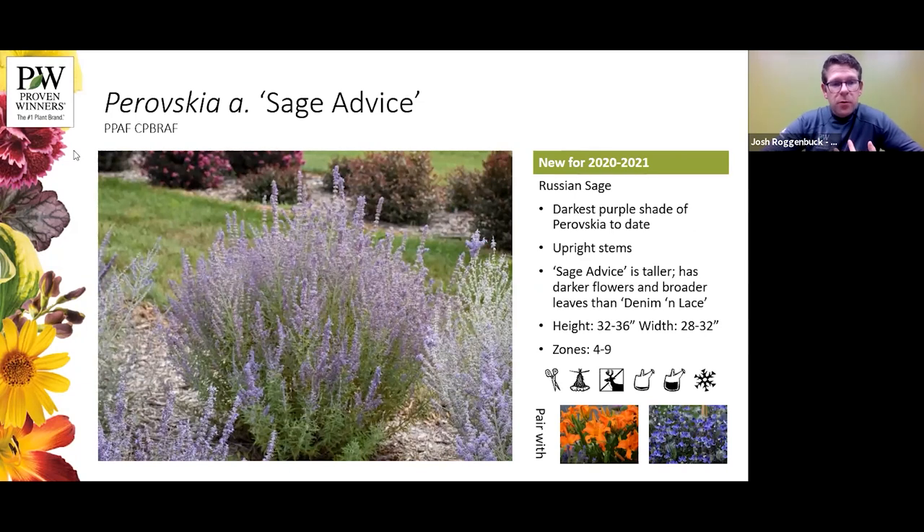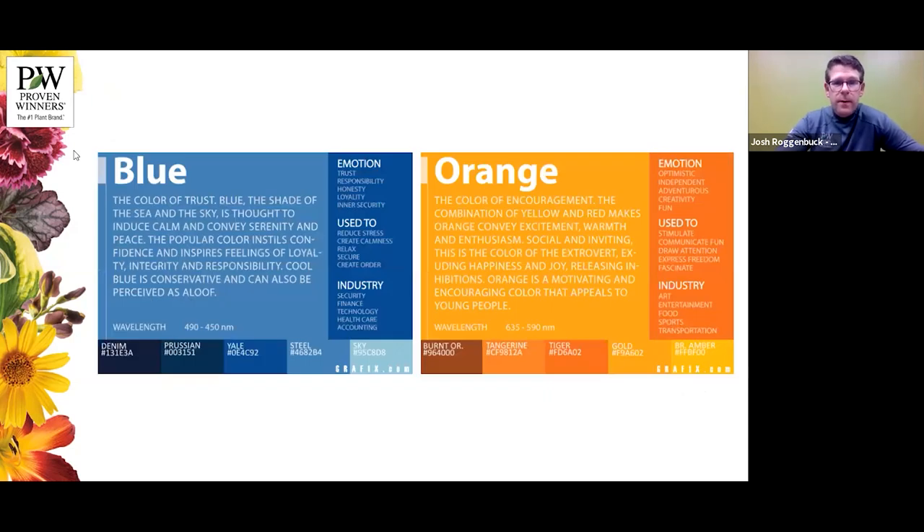We do have two Perovskias in the Proven Winners lineup. Sage Advice is another one — a little bit taller but every bit as statuesque as Denim and Lace, just a great upright variety that doesn't flop, doesn't lodge, doesn't open up. It has solid leaves where Denim and Lace has a lacy leaf, and it's a much darker, more purple flower. It pairs really well with oranges and blues — we have Primal Scream and Stand By Me clematis as a great pairing. Oranges and blues seem to be a great trend and we're working on nice pairings.